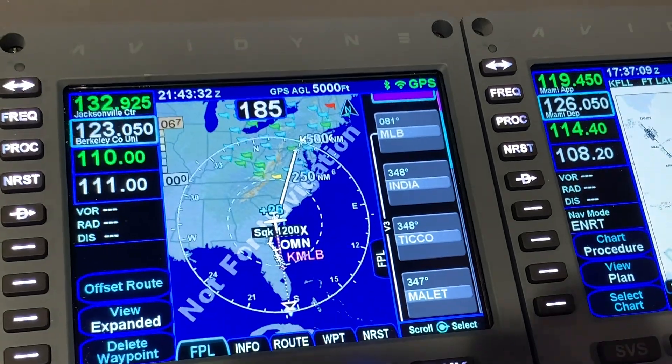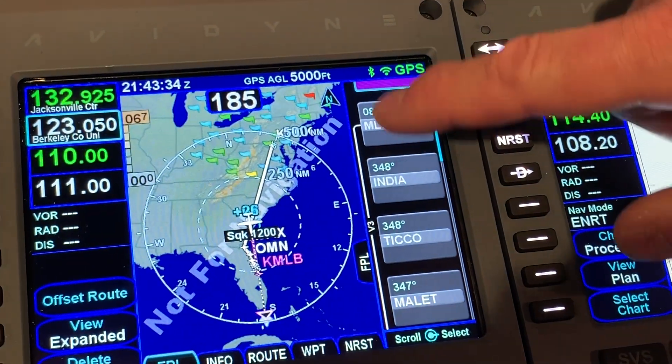There are a lot of old capable business jets that are in dire need of avionics upgrades, and that's easier said than done for a lot of them. But Avidyne is going after that market with its Atlas FMS system, and Tom Harper is going to tell us about it.